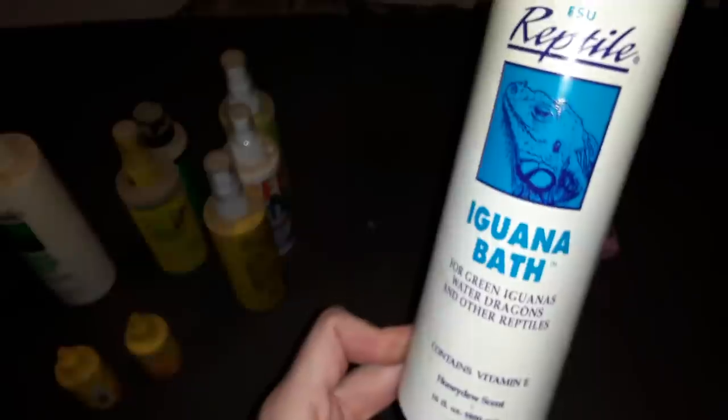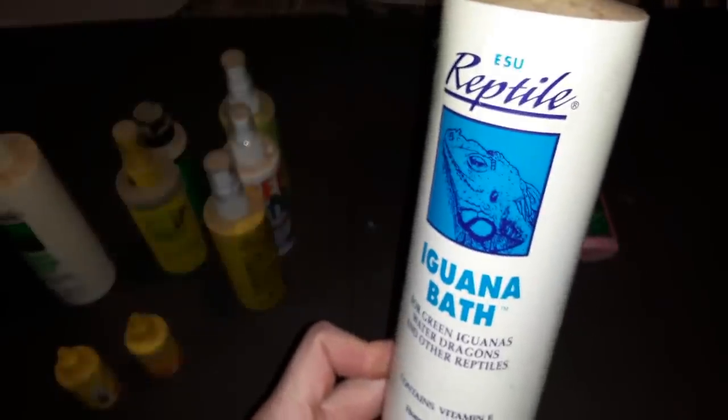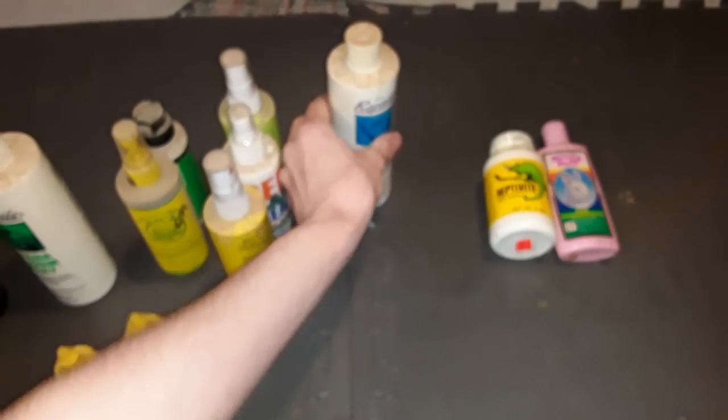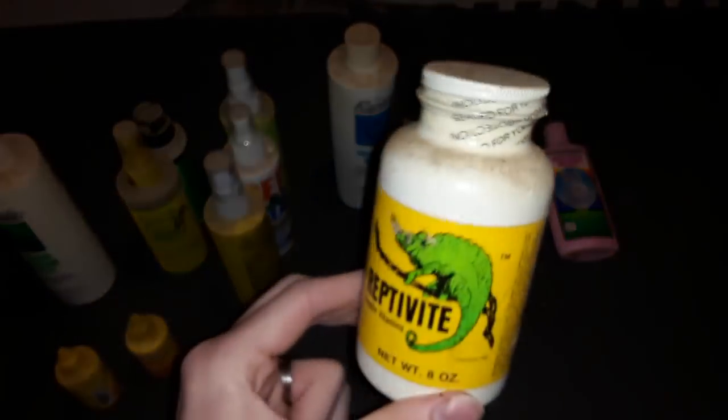This is another bath product — this one is for iguanas. Some of these things are soap, so they might still be good, but I wouldn't want to trust it.